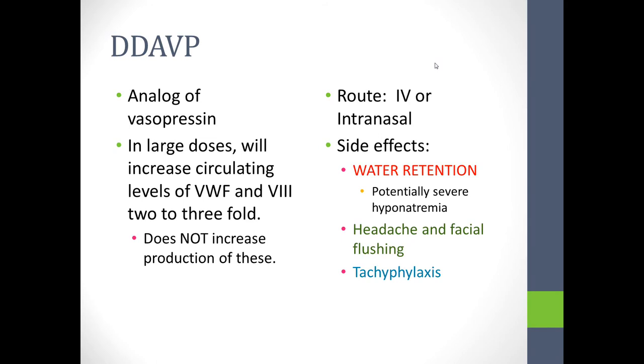The drug can be given IV or intranasally. Its side effects are water retention, headache and facial flushing, and tachyphylaxis. Headache and facial flushing is the most common and most easily treated, as it is generally rate-of-infusion dependent and can be treated with Tylenol and by slowing the rate of infusion.